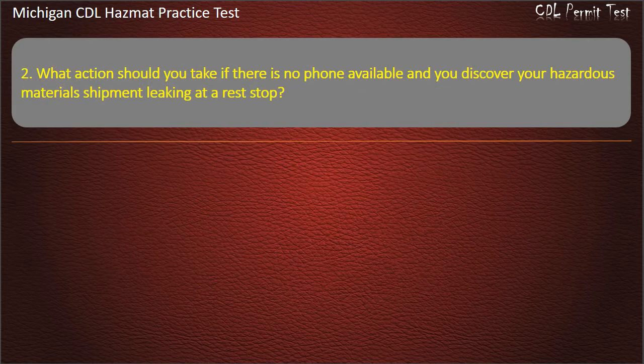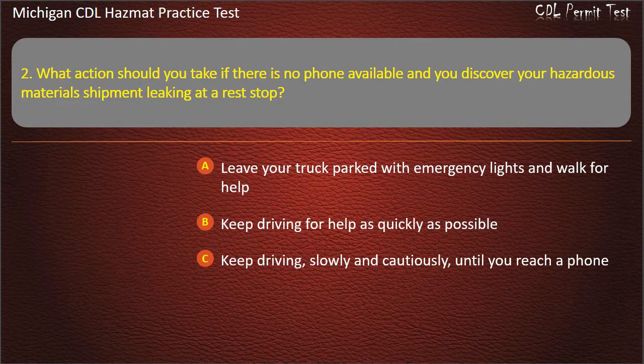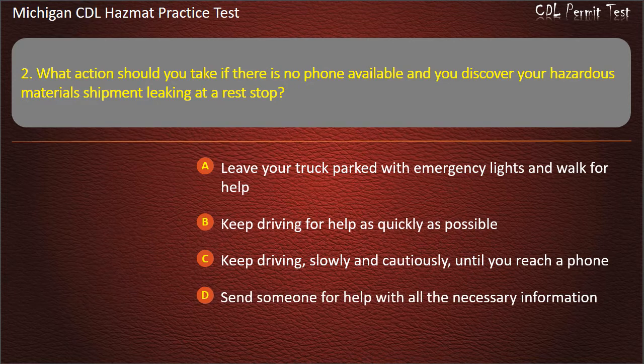Question 2: What action should you take if there is no phone available and you discover your hazardous materials shipment leaking at a rest stop? Leave your truck parked with emergency lights and walk for help; keep driving for help as quickly as possible; keep driving slowly and cautiously until you reach a phone; send someone for help with all the necessary information. Answer: Send someone for help with all the necessary information.